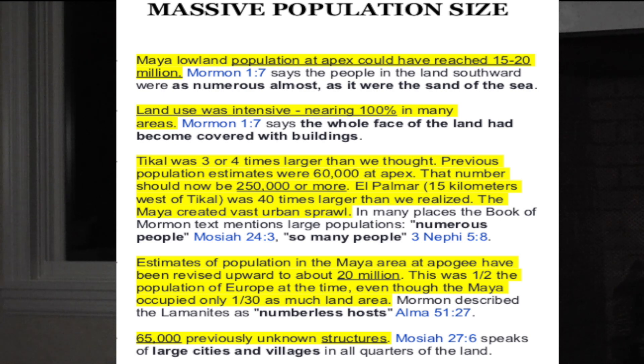Estimates of Maya population at apex have been revised upward to about 20 million — half the population of Europe at the time, even though the Maya occupied only one-thirtieth as much land area as Europe. Mormon described the Lamanites as 'numberless hosts' in Alma 51:27. Additionally, 65,000 previously unknown structures were found just in the initial 2,100 square kilometer study area. Mosiah 27:6 speaks of large cities and villages in all quarters of the land.